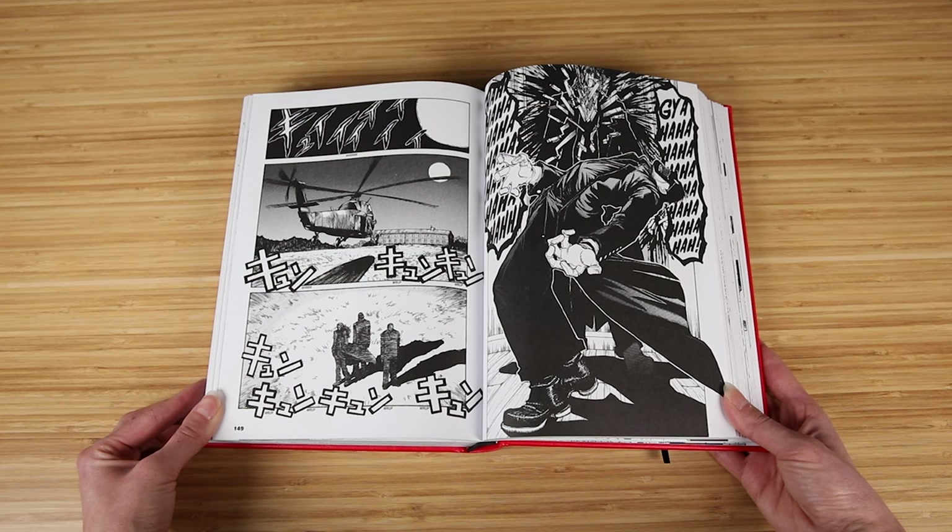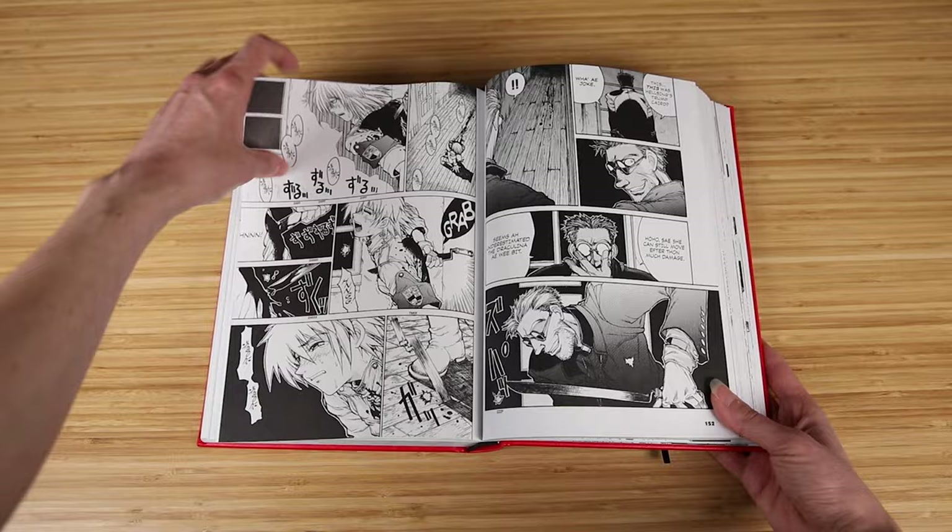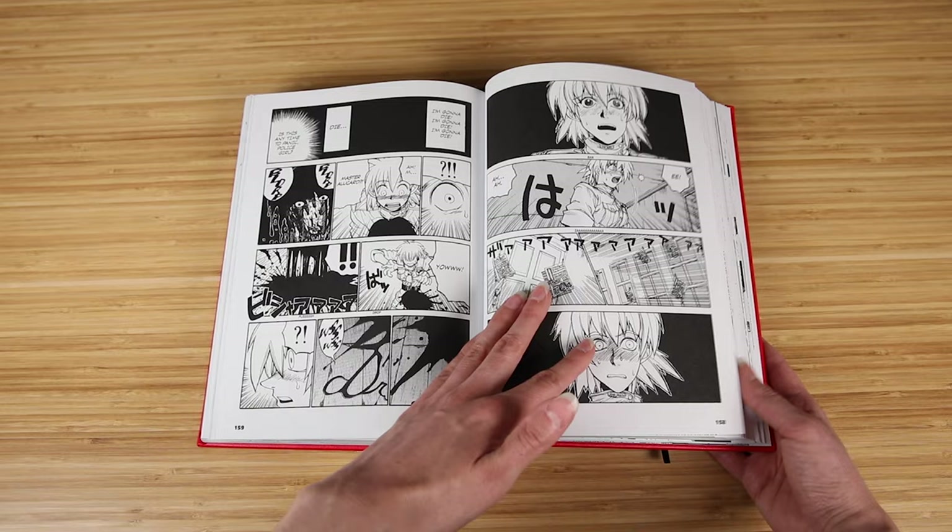If you want to experience Hellsing, I highly recommend going with the Deluxe Editions over the individual volumes. The sound effects are translated, the print quality is top-notch, they are nicely designed and well-made, and the large format makes the art look that much more amazing. Not to mention, the third Deluxe Edition includes all of the commentary and Crossfire side story seen at the end of the individual volumes, as well as extras never seen in the individual volumes before.